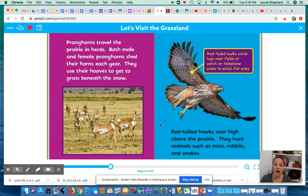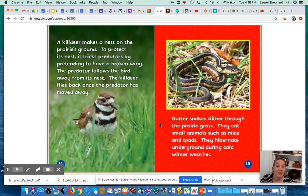Red-tailed hawks soar high above the prairie. They hunt animals such as mice, rabbits, and snakes. A killdeer makes a nest on the prairie's ground. To protect its nest, it tricks predators by pretending to have a broken wing. The predator follows the bird away from its nest, and the killdeer flies back once the predator has moved away.